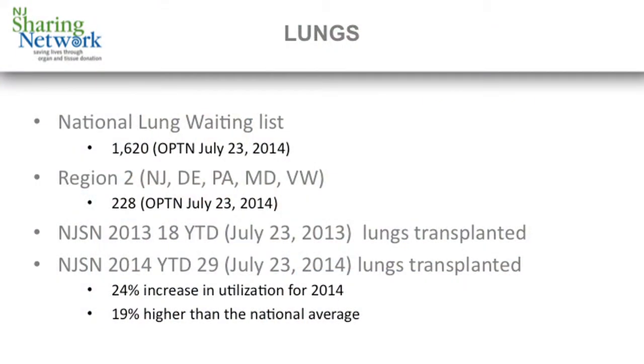First, a little data about lungs. The national lung waiting list currently is 1,620 patients. Just in our region, which includes New Jersey, Delaware, Pennsylvania, Maryland, and West Virginia, 228 patients are listed.